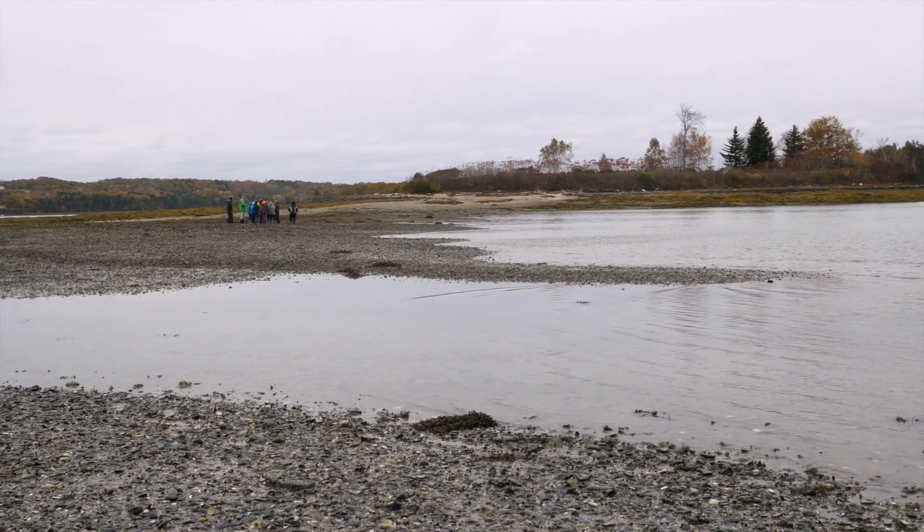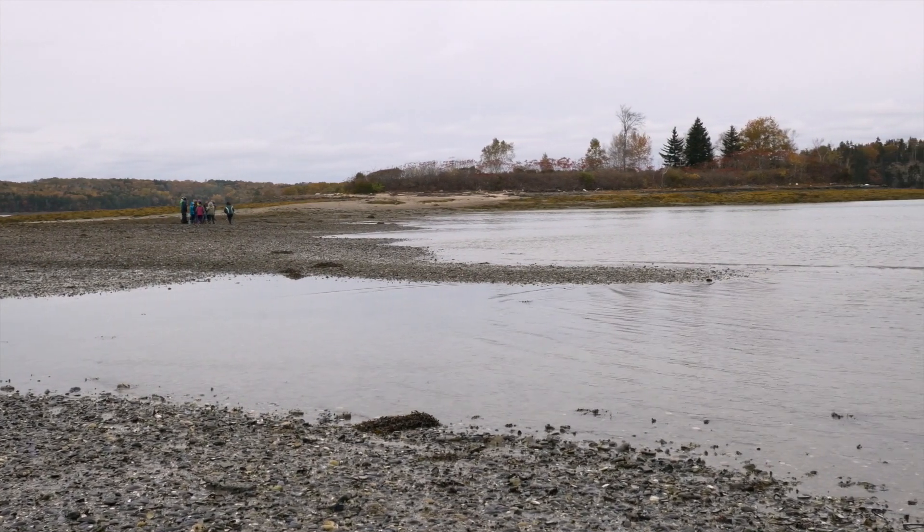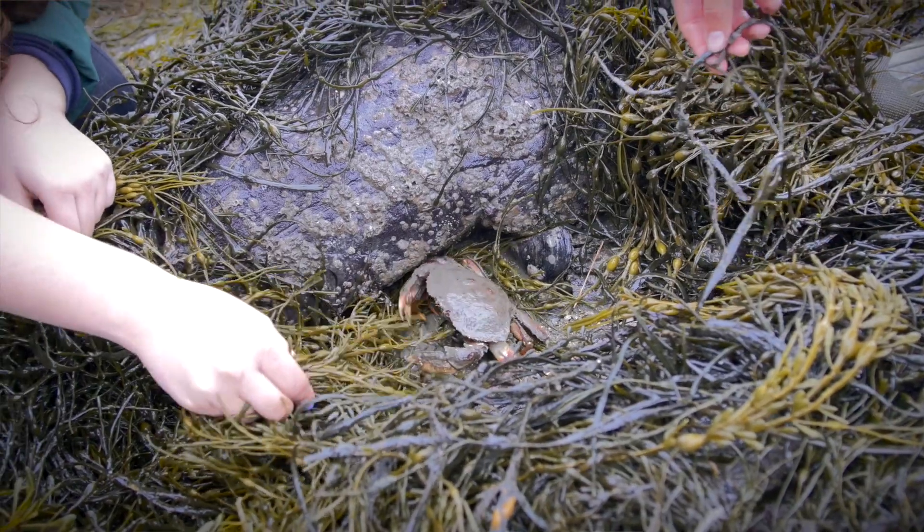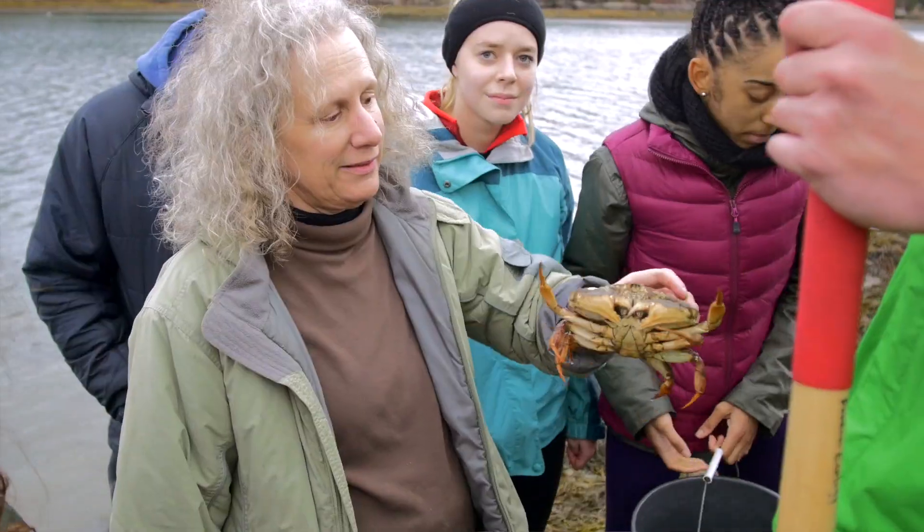My courses at Bowdoin College are introductory biology, and also biology of marine organisms, which focuses on marine ecology from the point of view of the creatures.